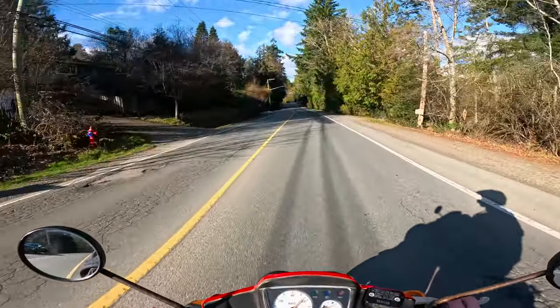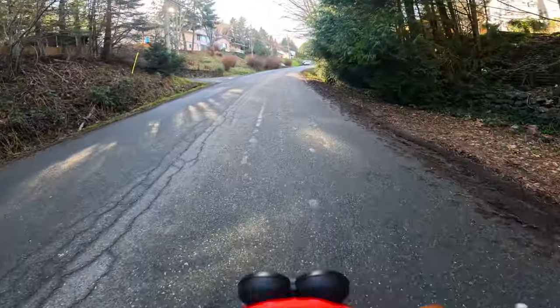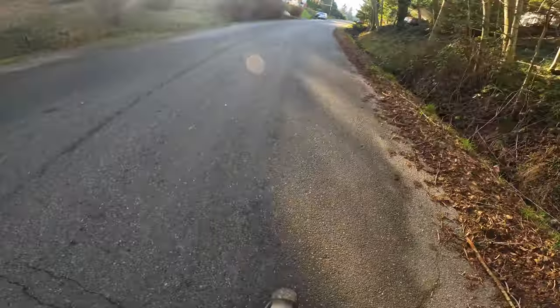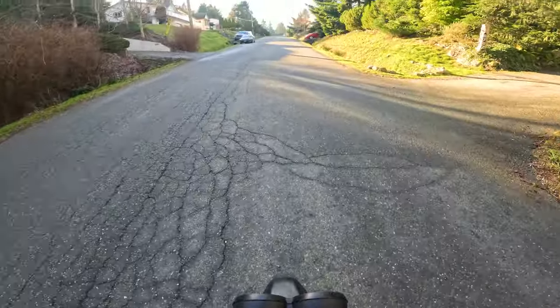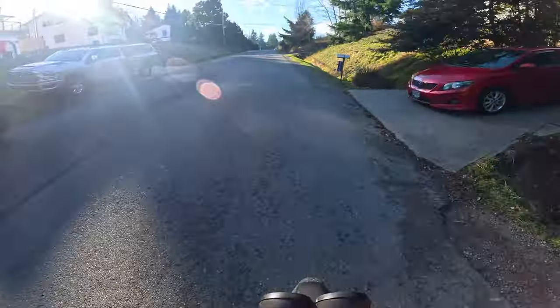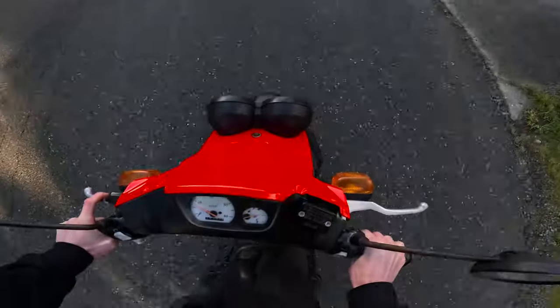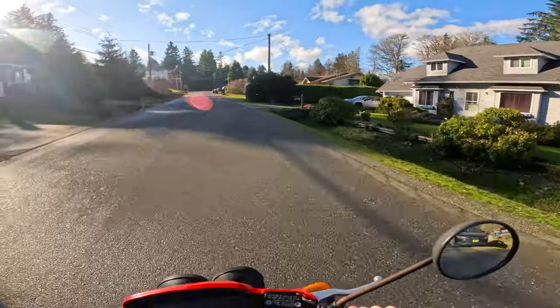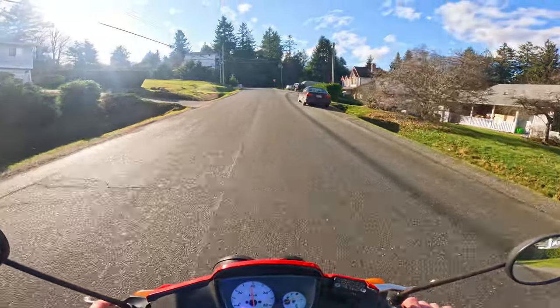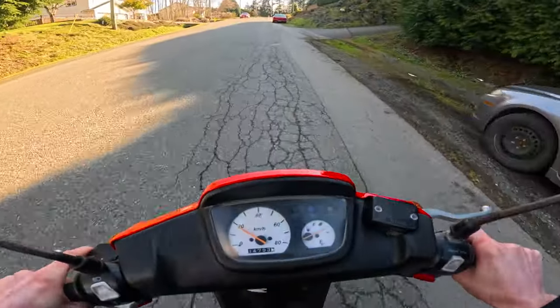Oh yeah, full speed baby. Okay, here's our big hill right here. We're gonna need to do standing wheelies on this one. Oh boy — I can see guys standing on the seats. Oh, this thing's hard to wheelie! This thing sucks at wheelies. This thing is terrible — it doesn't do wheelies at all, boys.